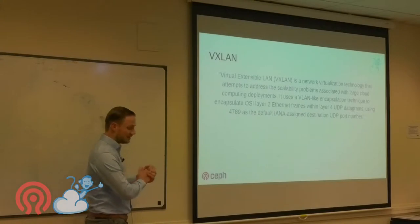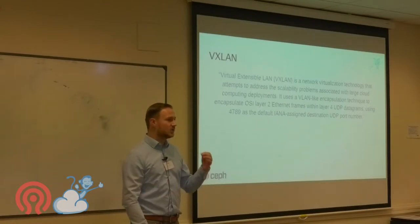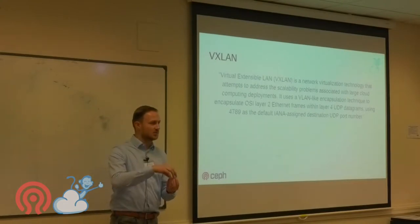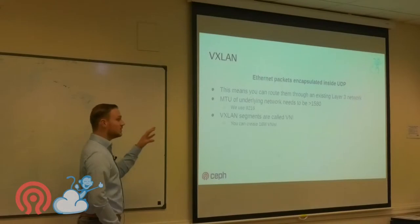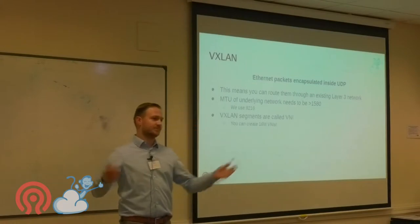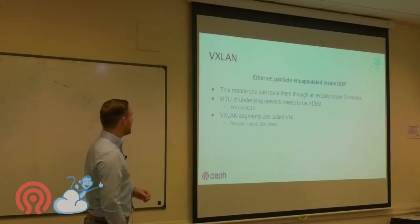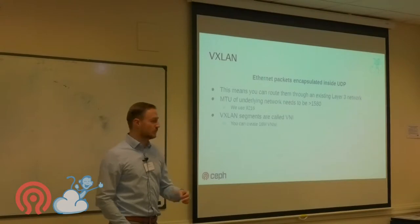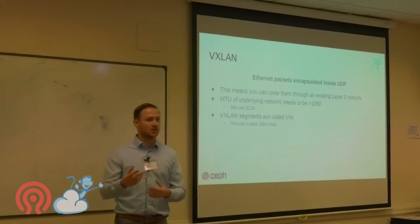VXLAN — from Wikipedia — is essentially capturing layer 2 packets inside layer 3, sending them over UDP across the network. Your MTU needs to be larger than 1500 bytes; we use an MTU of 9216. Inside VXLAN, VLANs are called VNIs — Virtual Network Identifiers — and you can create 16 million VNIs, compared to the 4k VLAN limit.